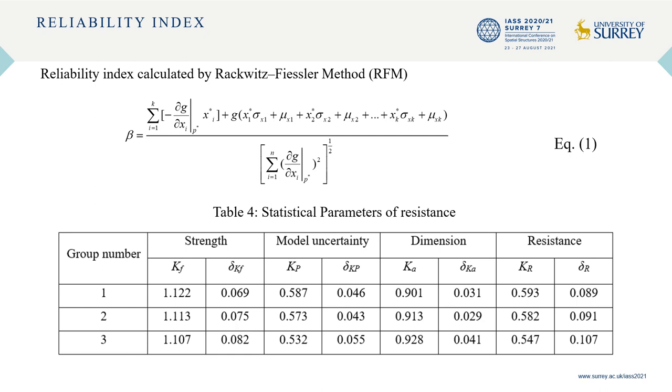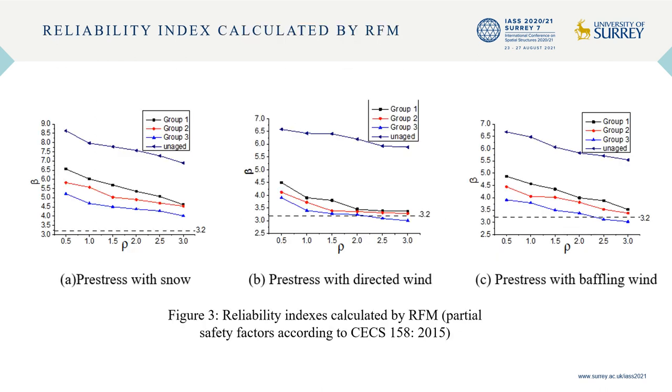The reliability of engineering structures decreases during service life because of random load effects and resistance attenuation. The Rackwitz-Fiessler method is adopted to calculate the reliability index, given as Equation 1. Statistical parameters of resistance for aged fabrics are given in Table 4. Reliability indexes were calculated and shown in Figure 3, where rho refers to the ratio of live load to constant load effect. If beta exceeds 3.2, the engineering structure is considered safe. The reliability index of unaged fabrics is larger than 3.2 on every load combination, indicating a newly built membrane structure is safe. Compared with unaged materials, reliability indexes of aged fabrics decreased significantly.